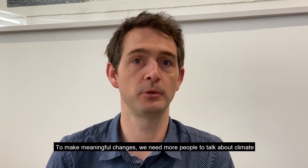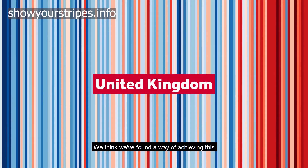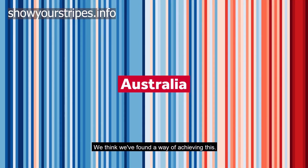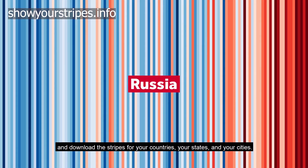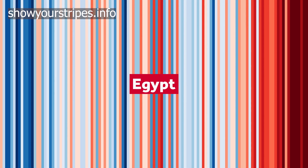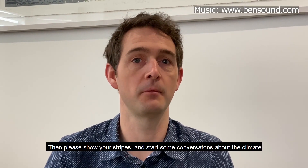To make meaningful changes we need more people to talk about climate and understand it. We think we've found a way of achieving this. Go to showyourstripes.info and download the stripes for your countries, your states and your cities. Then please show your stripes and start some conversations about the climate.